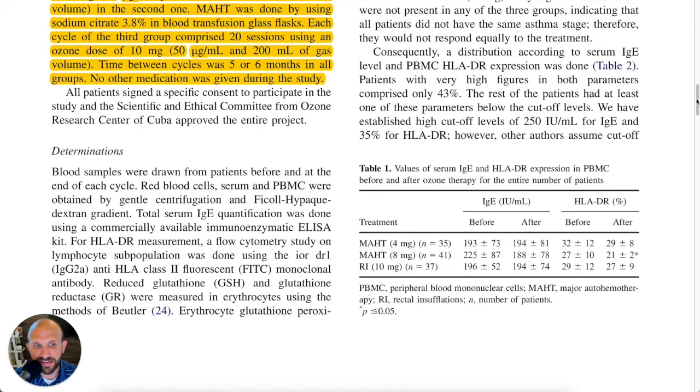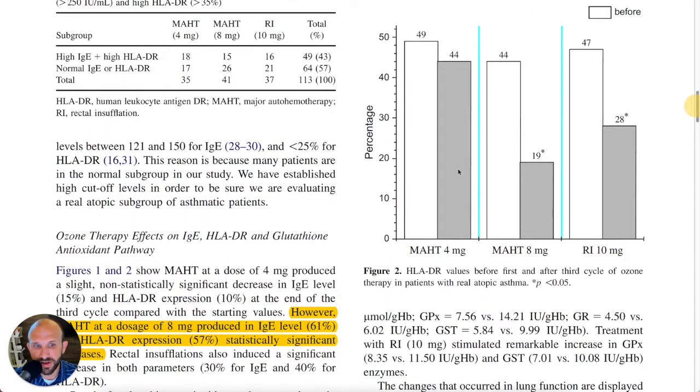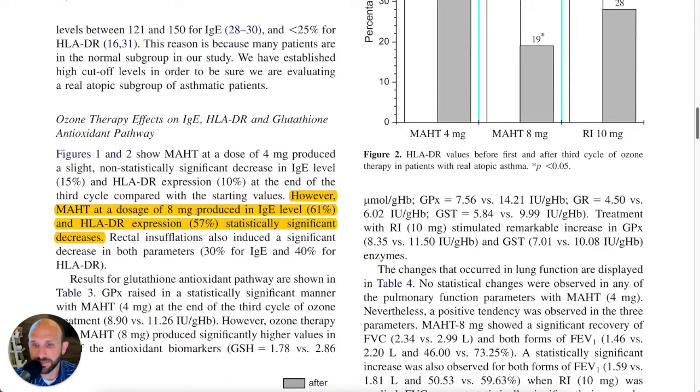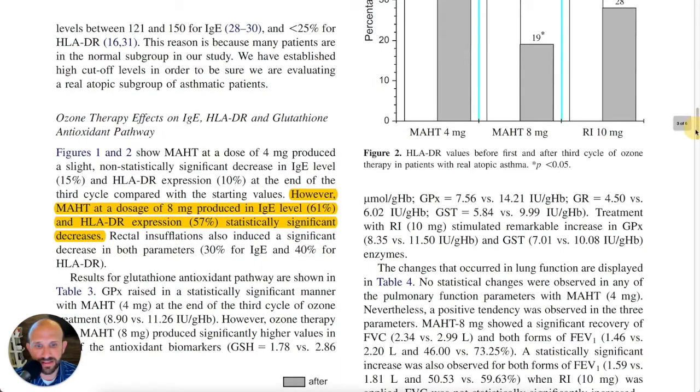Here you have some of the before and after values of IgE and HLA. Looking at this chart, you'll notice that with the major autohemotherapy, the lower dose group showed not very significant changes, while the higher dose group showed quite significant results. For rectal insufflation, it was significant but not as much as the major autohemotherapy. MAHT at a dosage of eight milligrams produced an IgE level reduction of 61% and HLA expression reduction of 57%, which were statistically significant decreases.